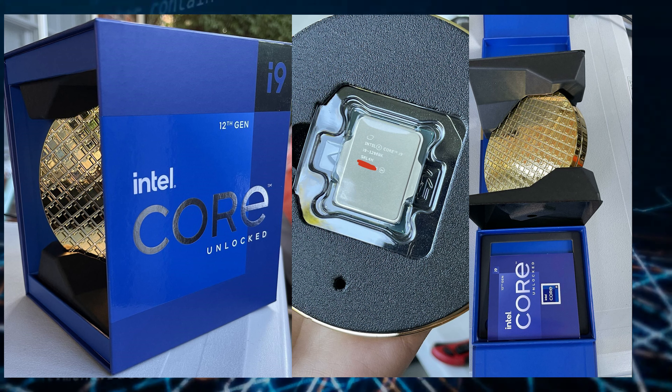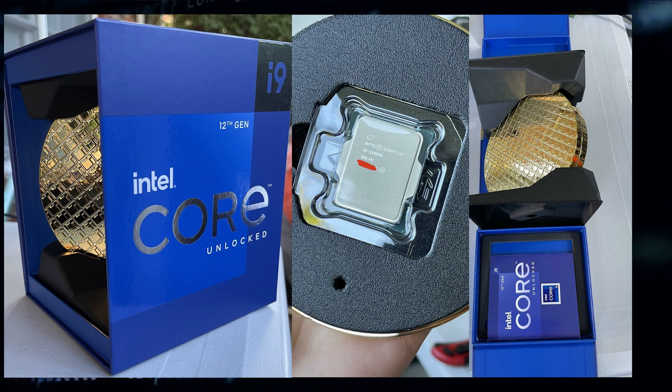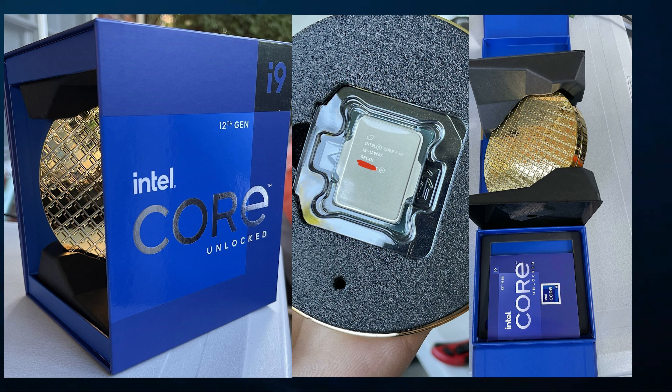Reviewers only just recently started getting their hands on the Alder Lake kits, but regular consumers won't be able to use them for a while until they find a compatible 600 series motherboard, and definitely DDR5 memory if you went for an i9 chip.